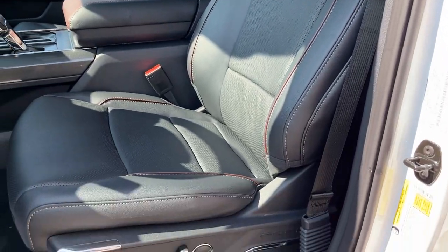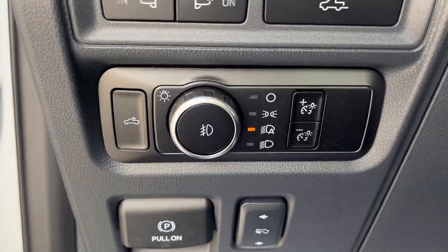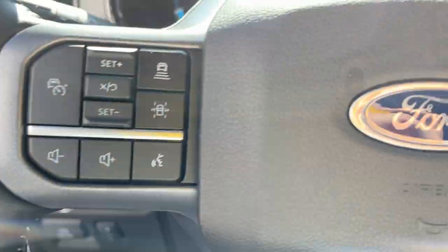Really comfortable bucket seats up front that are power with lumbar support, and they are heated and cooled. You do have your automatic headlights. You can drop and raise the tailgate from here, and there are power adjustable pedals as well.